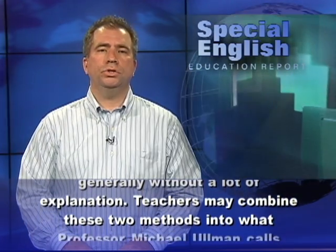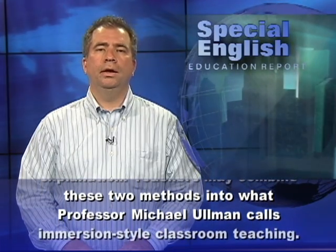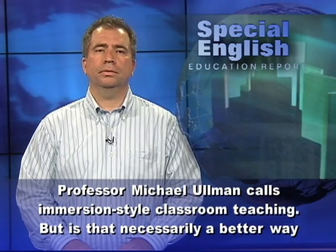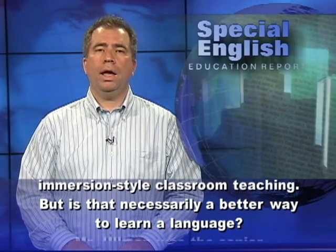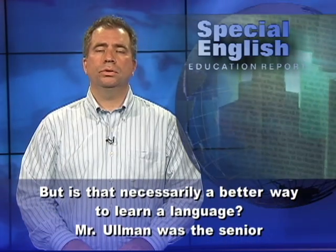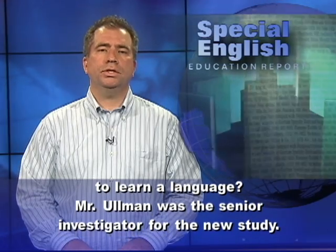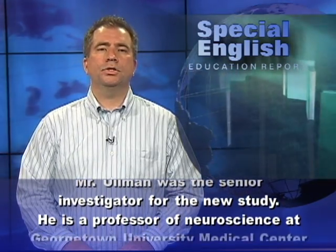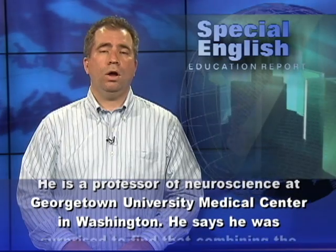Teachers may combine these two methods into what Professor Michael Ullmann calls immersion-style classroom teaching. But is that necessarily a better way to learn a language? Ullmann was the senior investigator for the new study. He is a professor of neuroscience at Georgetown University Medical Center in Washington.